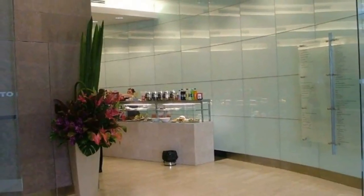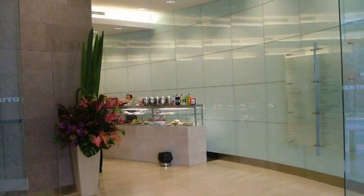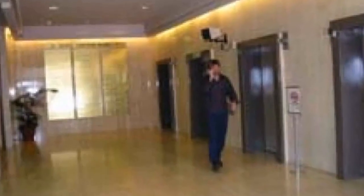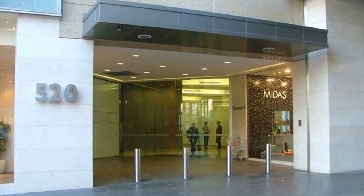Excellent coastal views, owner will assist with fit out, agreed fit outs, highest quality amenities and services, fully refurbished throughout with modern foyers and lifts — one of Bondi Junction's best and most sought after office towers.